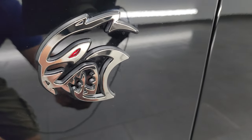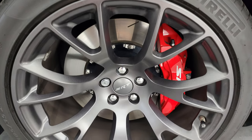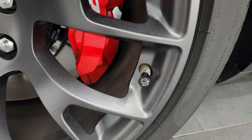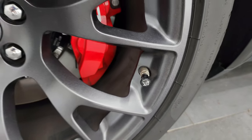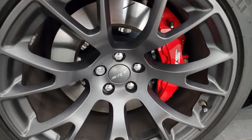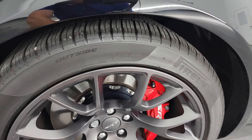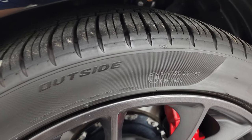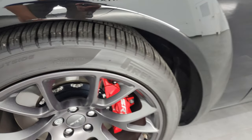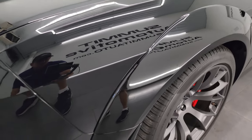This one comes with the Hellcat logo with the red eye jewel in there, and the 20-inch granite crystal painted alloy wheels. You get the SRT Hellcat valve stem covers, the Brembo SRT brakes with the slotted rotors, and it comes with Pirelli P-Zero 305/35 ZR20 tires. These have just about all their tread left — only 2,500 miles on this car. This is a one-owner, clean title, clean Carfax, out of Arkansas.